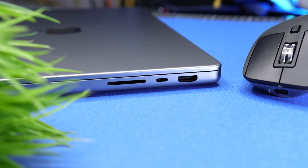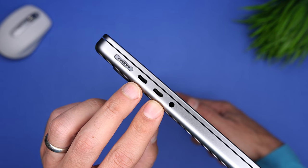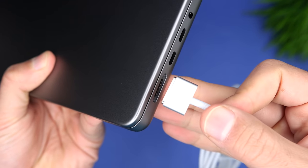We now have three Thunderbolt 4 ports — one on the right and two on the left — which gives us more ports and ports on both sides, so we can attach accessories or charge from either side. And speaking of charging, we're getting MagSafe 3, which provides security against accidental cable pulls, offers really fast charging, and means we can charge the MacBook without using any of the other ports — something I couldn't do on the 13-inch.